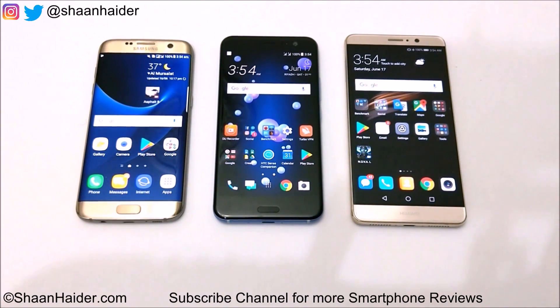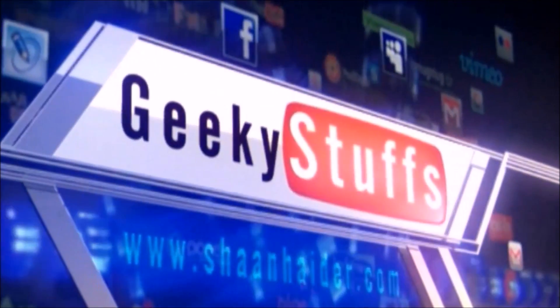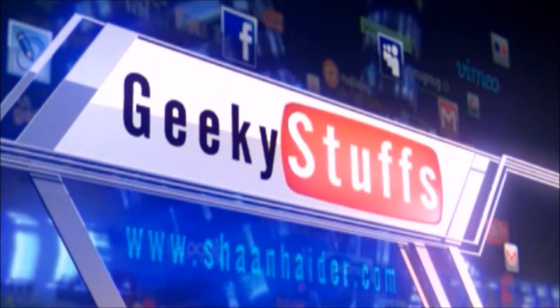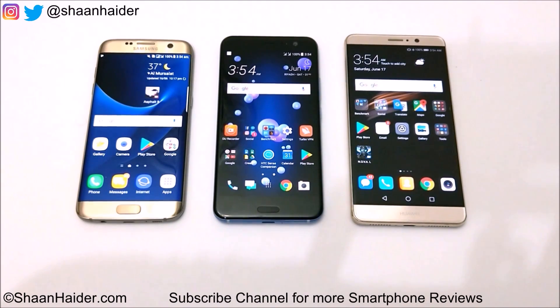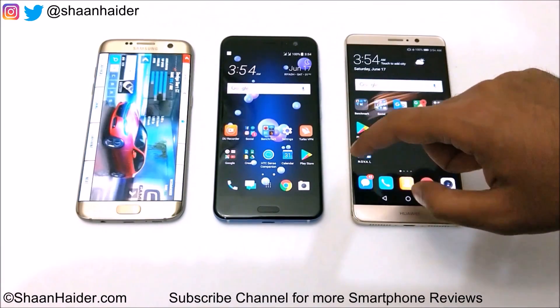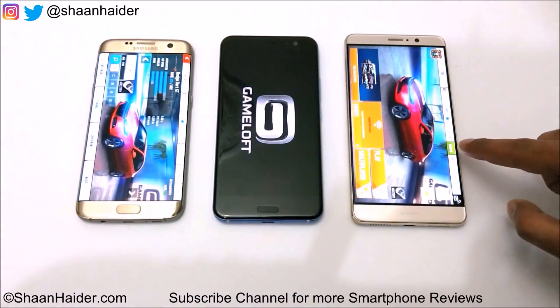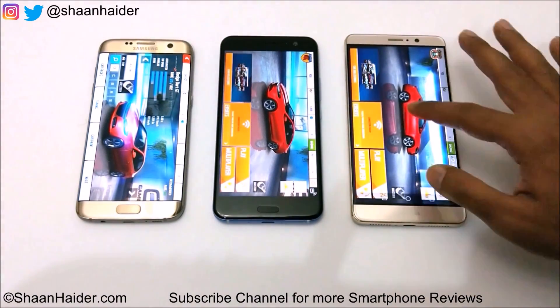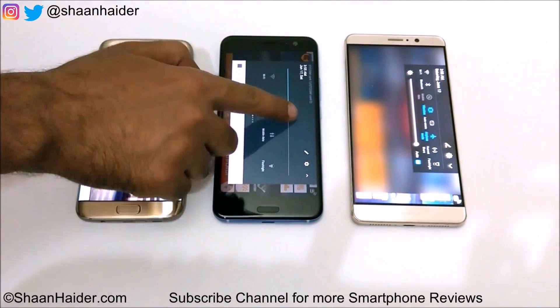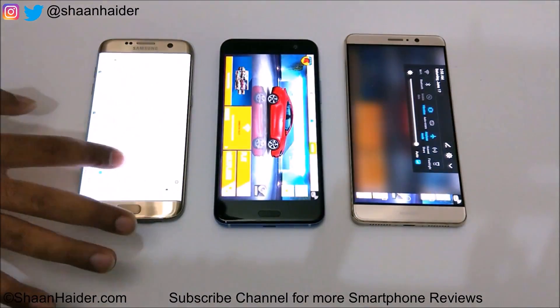Let's start with the gaming performance first. We are going to play Asphalt Airborne on all of these devices for a while and we will see how much battery is remaining after the gaming test is finished. The brightness is full on all of these devices and the graphic setting is selected as high.